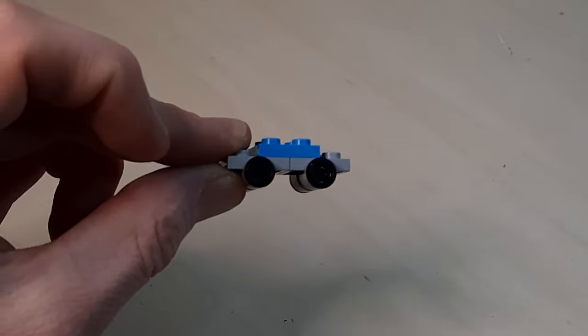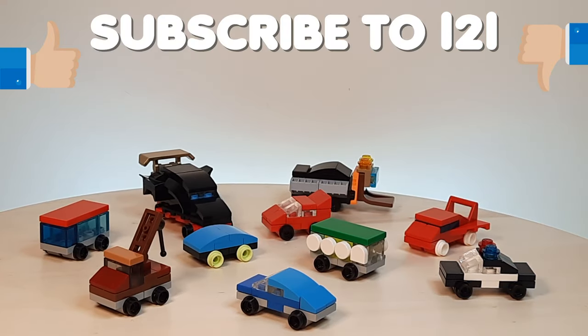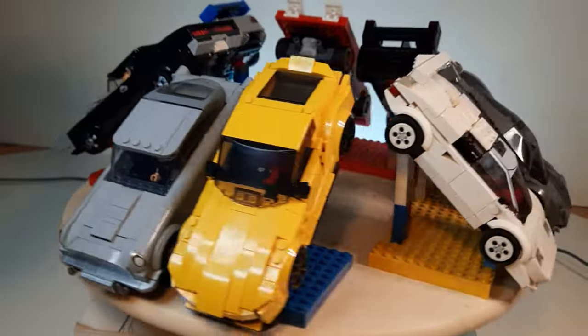So why don't you stand up and turn around three times and shout out on top of your lungs 'L2L's best channel out there.' Or you know, you can just press the like and subscribe button. Thanks.